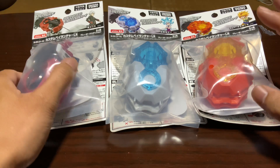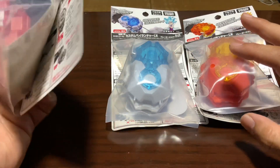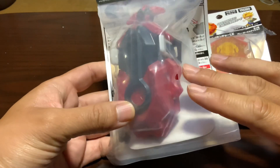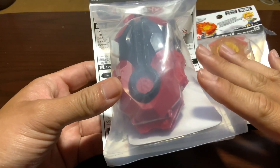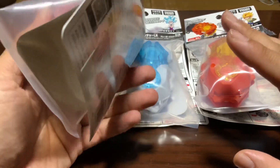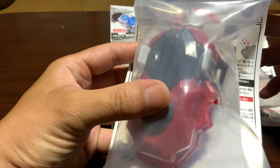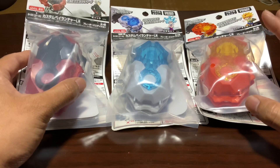Hey guys, this is Cool Japan and in this video we're going to take a look at these three awesome looking launchers. They are all WBBA exclusive store releases, meaning you can only buy them at certain stores like Toys R Us or a few other Beyblade authorized stores. They're not too hard to get though. They are all the standard left-right launcher.